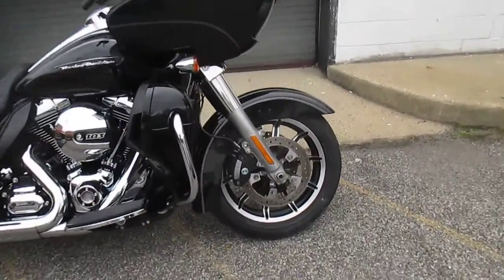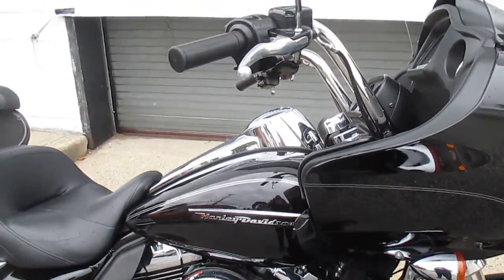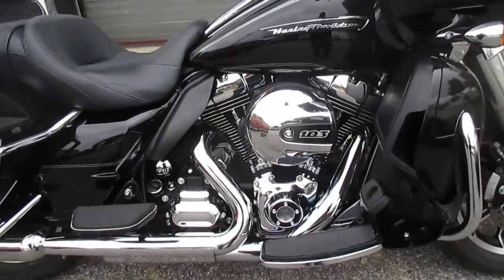Let's take a look at her. Brembo brakes from the factory — very nice. High output 103 — great looking bike, fantastic motor.